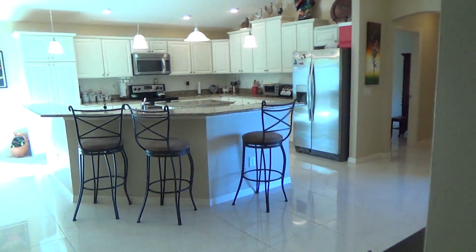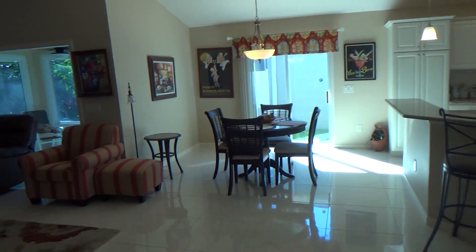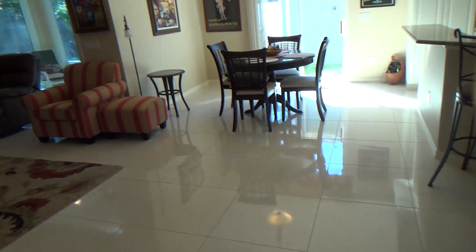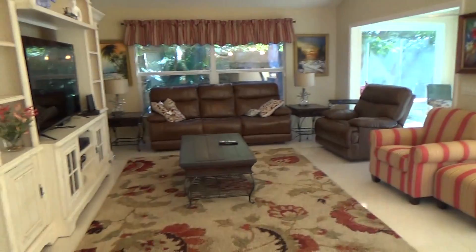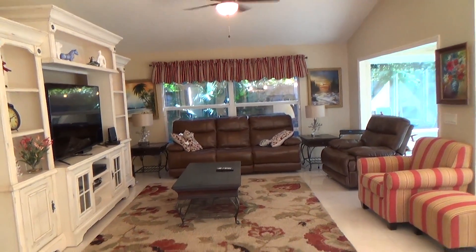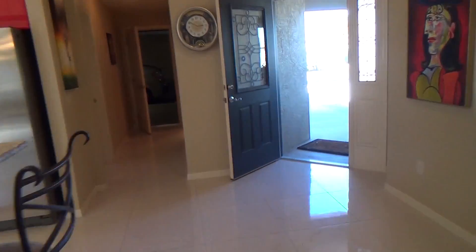I hope you enjoyed seeing this beautiful home. Please give me a call if you're interested in touring it. I'd be happy to bring you here and show it to you in person.